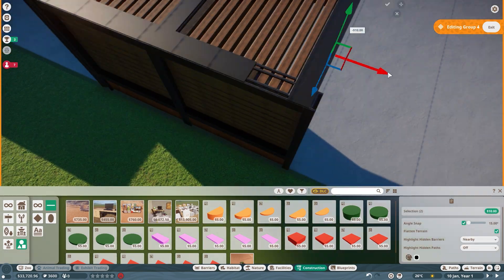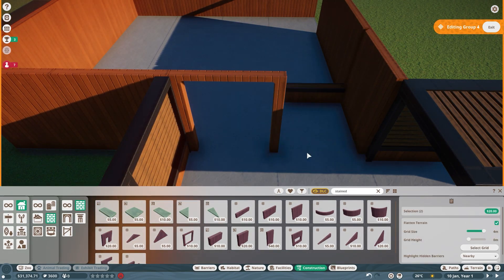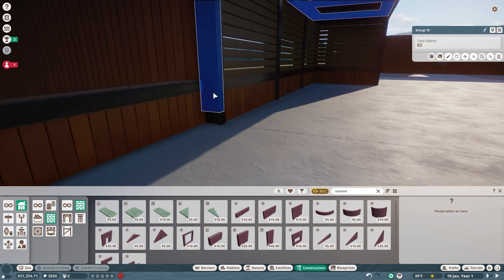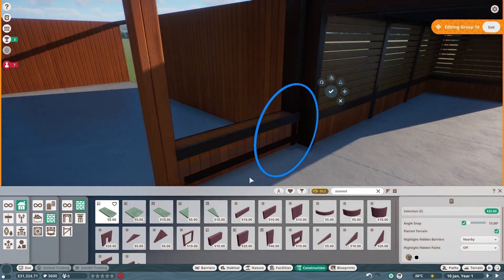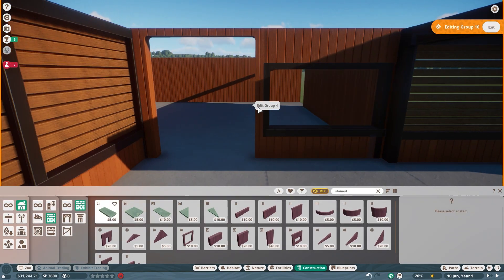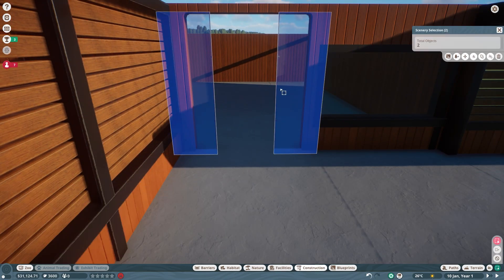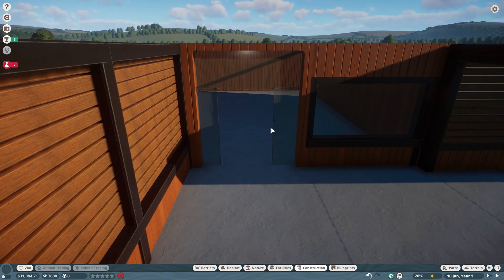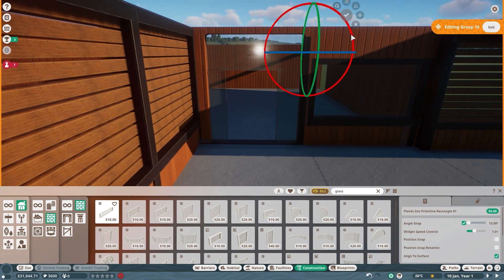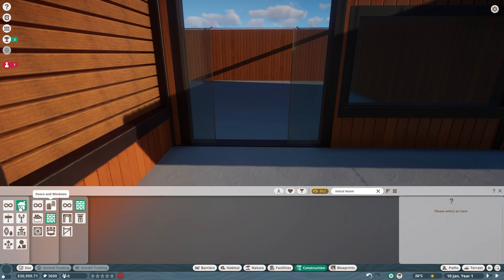Moving on to our gift shop — I wanted a unique and fun door, so I struggled a lot with the pieces included in the game and found that nothing really quite fit what I was looking for. I'd always envisioned a big glass door propped open, allowing guests to come and go freely, so I decided to make my own door. As this is such a large opening, I first created a window to help break up the wall surface before moving on to the door frame itself. To create the frame, I used a few glass pieces to act as the border for the door.